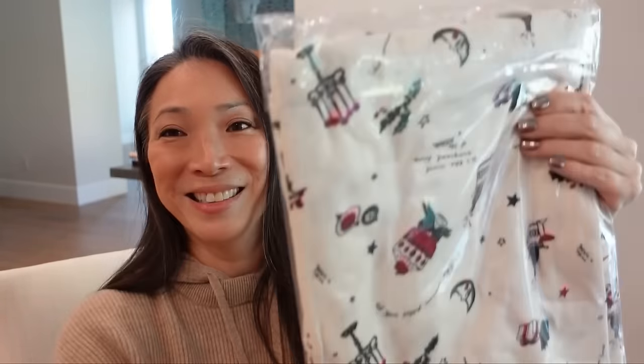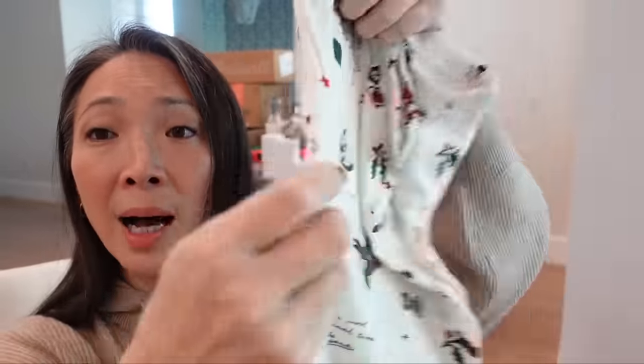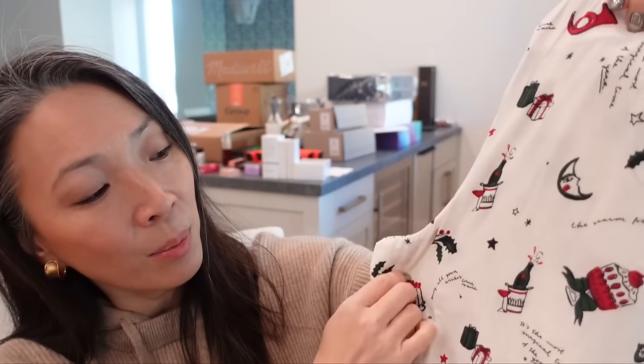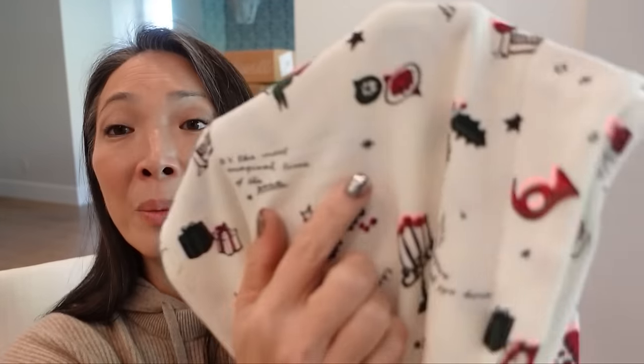Aren't these cute? I love this green with just this really simple drawing of an evergreen — so adorable. The second set has a white background. There's holly on here, a candelabra, champagne popping, a moon, presents, ornaments. Same exact style: long sleeve button-front top, long pajama pants. This one is tipped in red, which is so festive. The green one is tipped in white.